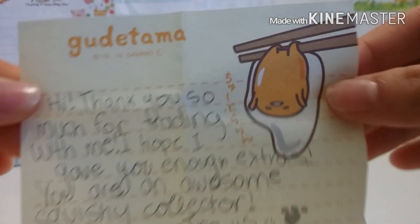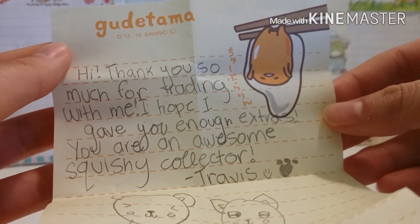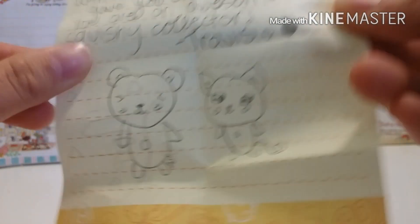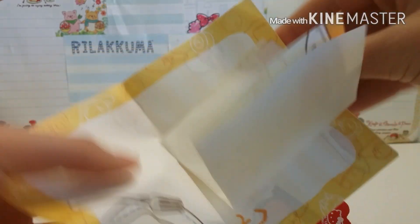Here is Dino. Oh my goodness, and it's this adorable Gudetama memo paper. It says hi, thank you so much for trading with me. I hope I gave you enough extras. You are an awesome squishy collector. Thank you. And it has this really cute drawing on it, and she gave me this really cute clothespin with some memo papers, and I love Gudetama, so this is awesome.